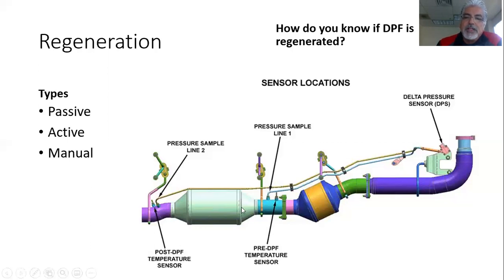To review: if you need to run a regeneration, that DOC needs fuel — bottom line, diesel fuel. It chemically reacts and generates a large amount of heat, which will exceed into the DPF over 900 degrees — almost 1,000 degrees — to create a regeneration event. That's important to understand.